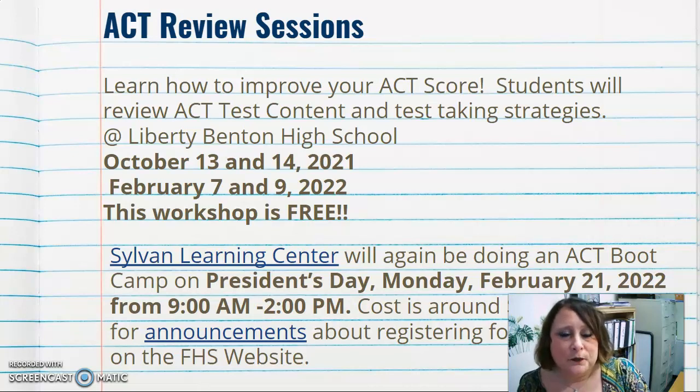Sylvan Learning Center also offers an ACT bootcamp every year. It is on President's Day — Monday, February 21st, 2022 — about a week before juniors take the state ACT. The bootcamp runs from 9 a.m. to 2 p.m. and there is no school that day. The cost is around $75. Watch for announcements on the FHS website for how to register.